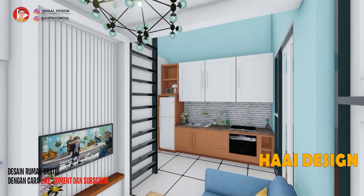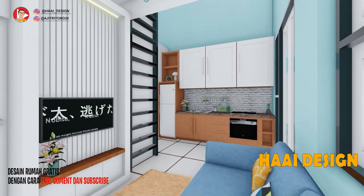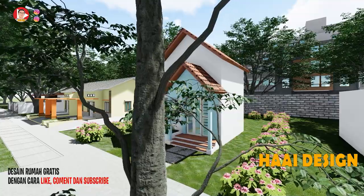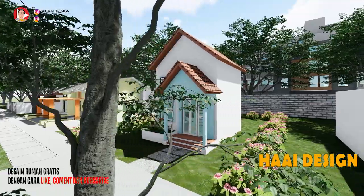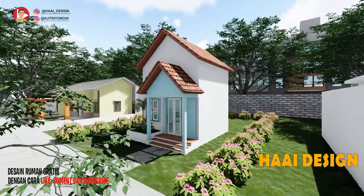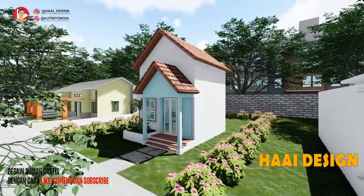Hai guys, pada episode kali ini aku akan membahas rumah dengan ukuran 5x6,5 meter. Rumah ini bisa dibangun dengan budget 50 juta loh. Walau di ukuran terbatas, rumah ini tetap tampil keren dan memiliki gaya yang unik. Penasaran? Let's go!